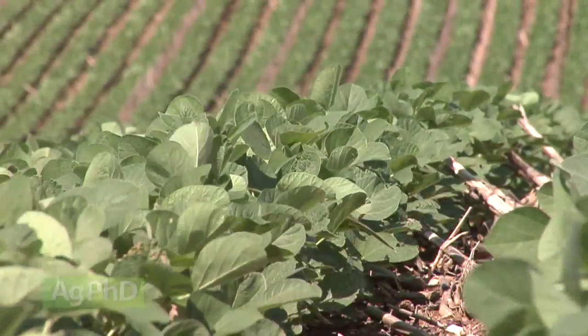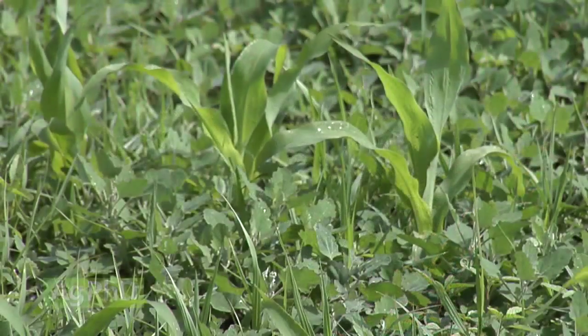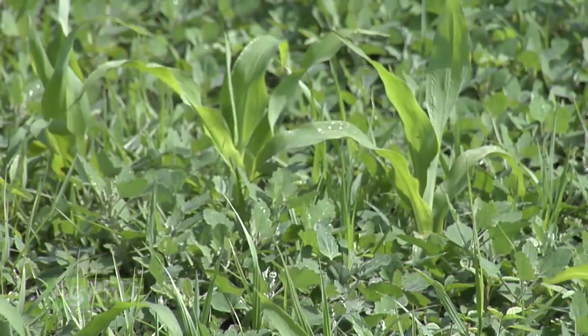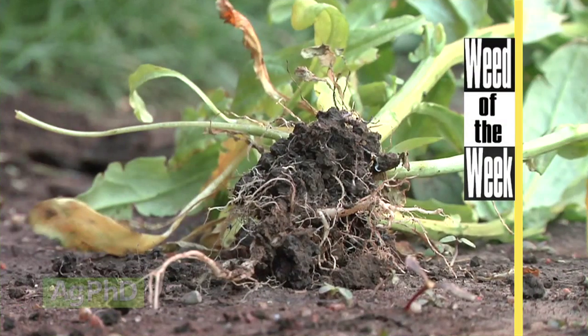We're talking about how much it takes to produce the crop — not to also produce a whole bunch of weeds out in your field. If you've got weeds out there, they're going to take up your fertility too. We'll show you how to stop one of those weeds coming up later in the show.